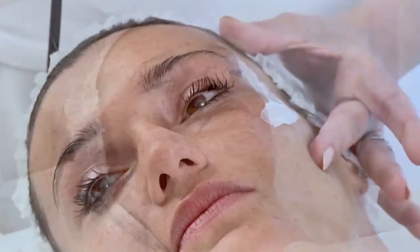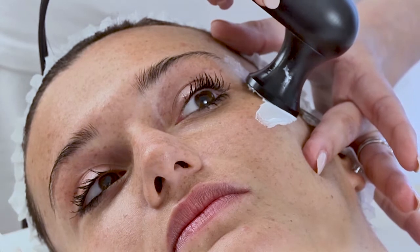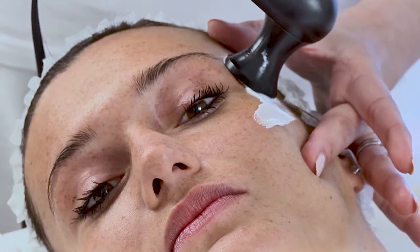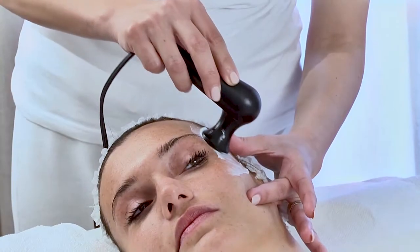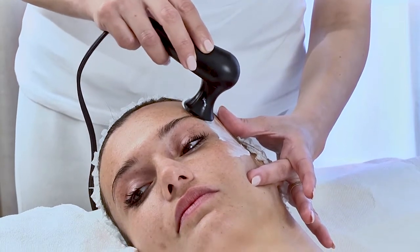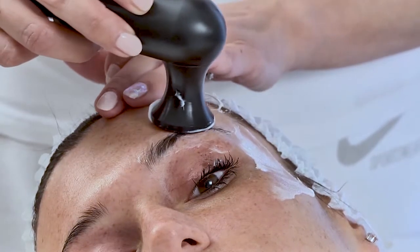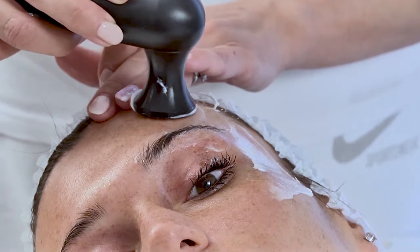After cleansing the skin and applying the conductive cream, the handpiece should be moved slowly and circularly in order to diffuse an internal heat. The effects on the skin will be evident after one to two minutes from the beginning of the treatment.